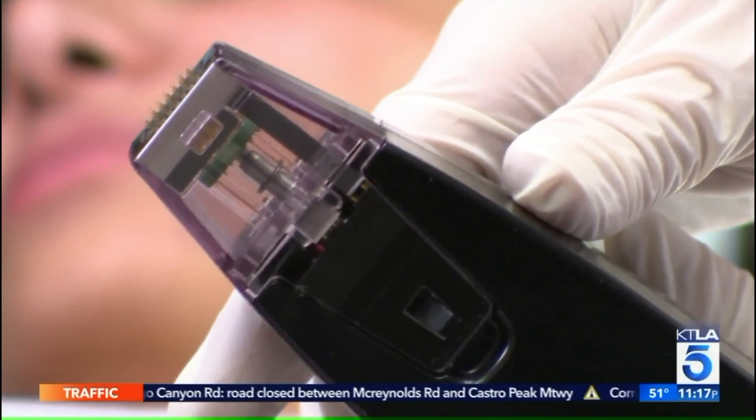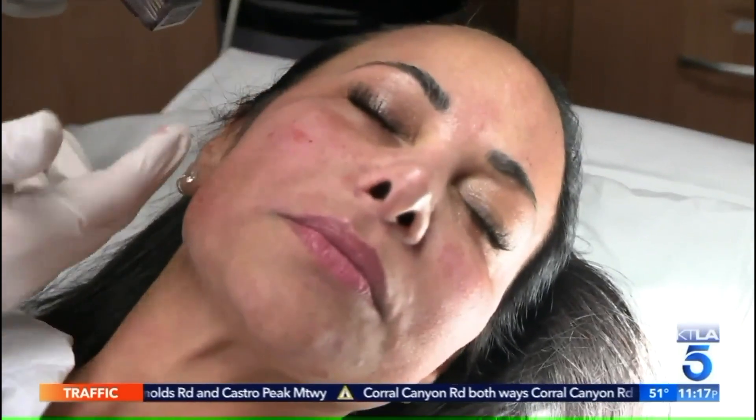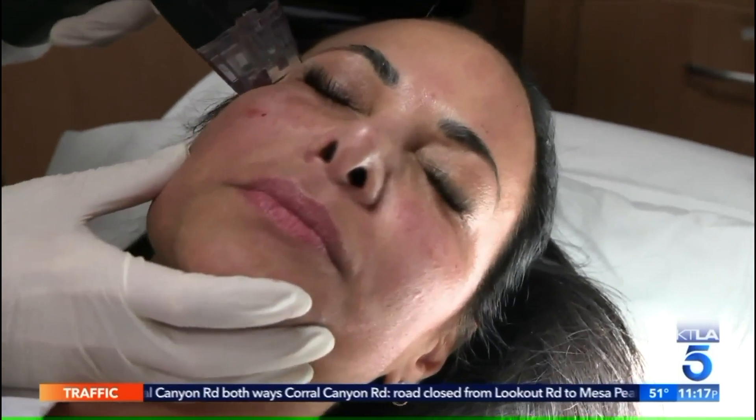Right there, we're seeing the needles that go through the skin — they're very fine. You can see the face starts to get red in this area, which is what we want to see: a nice little red inflammatory process. You'll really see a nice, youthful glow to your skin, something that you just can't do with simply a topical application of a cream.